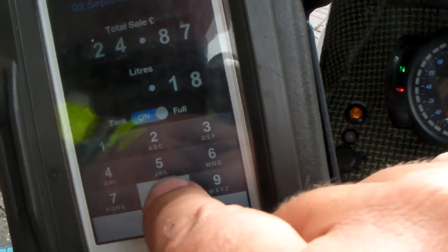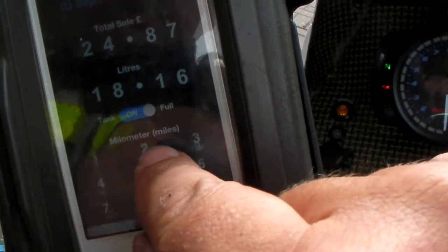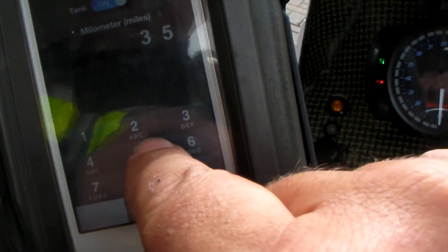You can always do this in the queue once you've got your receipt as well, but I do it right at the pump. Put your milometer reading in, which is obviously off your bike. That's literally 10 seconds and it's done.